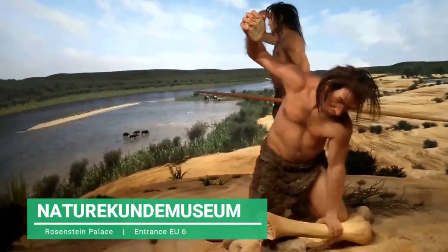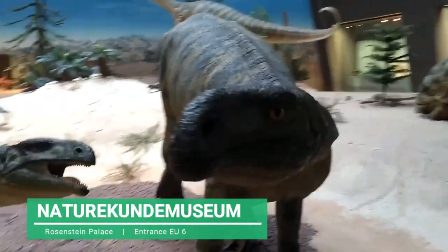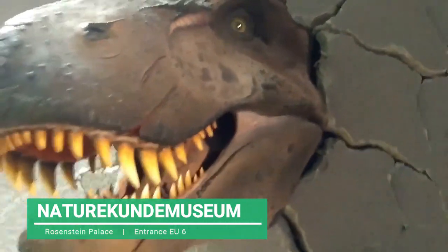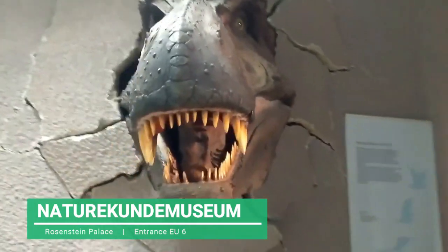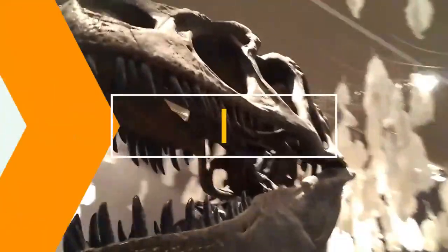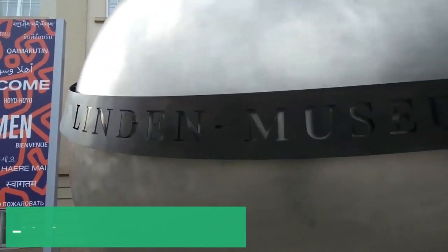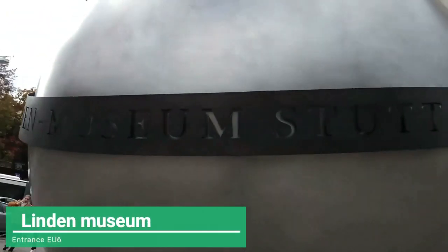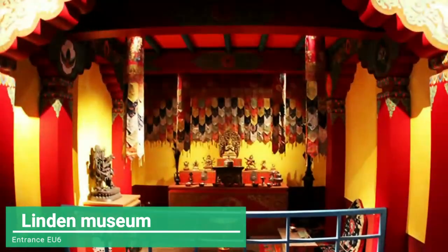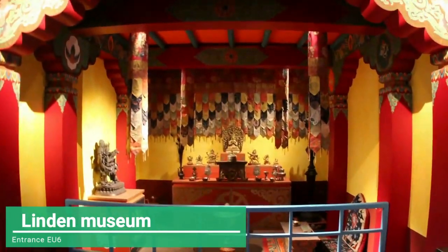Also nearby is the Linden Museum of Stuttgart, a very impressive multicultural exhibition with historical pieces from different regions and cultures from the five continents of the world, like jewelry, paintings, documents, sculptures, archaeological pieces and traditional clothing.